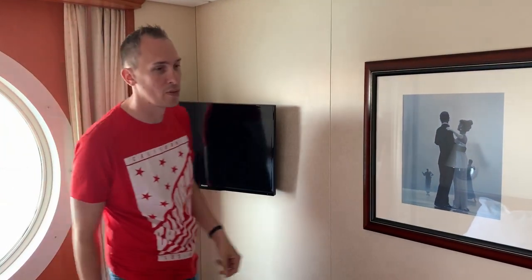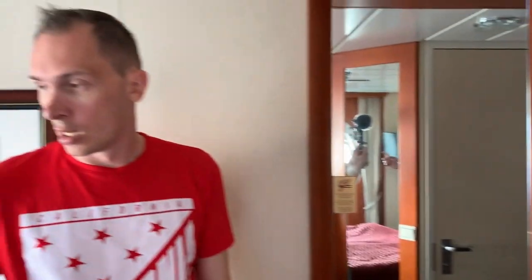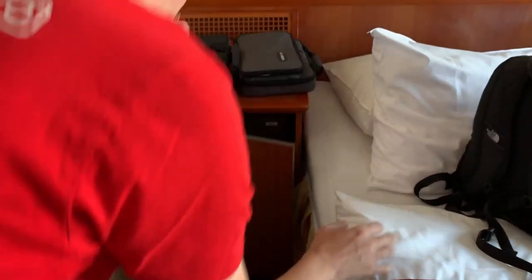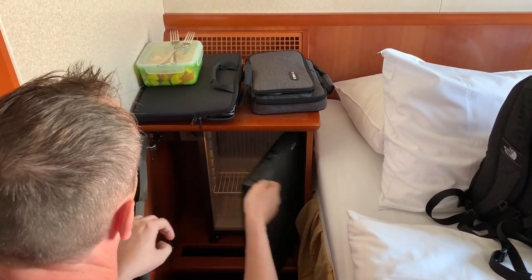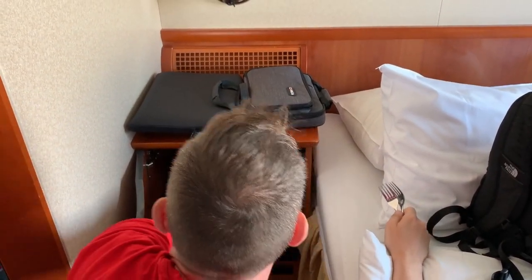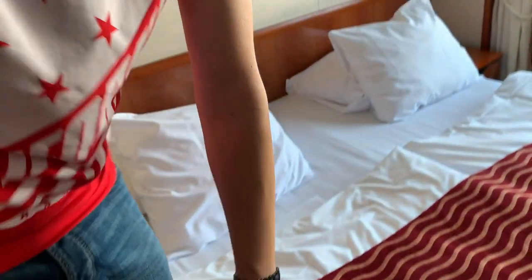Für den Fernseher haben wir hier hinten – also ganz normaler Fernseher, ob wir den gucken werden weiß ich nicht. Zwei Steckdosen leider nur, keine USB – das hätten wir uns besser gewünscht. Dann haben wir dort hinten eine Minibar versteckt. Mal gucken, ob sie befüllt ist – nö. Also wir haben einen Mini-Kühlschrank, immerhin, da kann unser Obst rein. Beim Stauraum können wir echt nicht meckern.